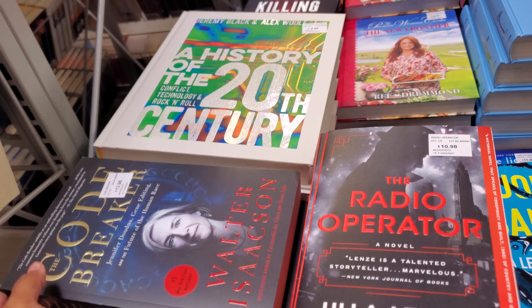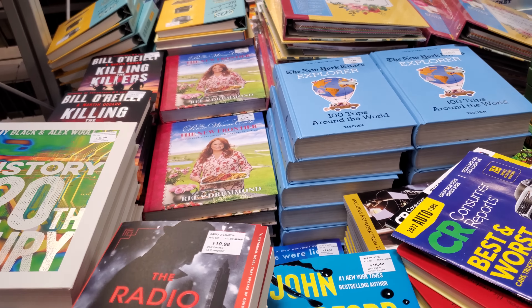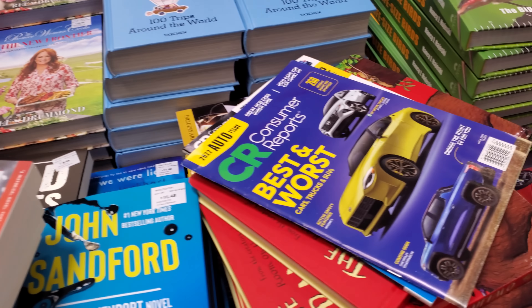There's 'The Radio Operator' for $10.98 — that's a new one, a history of the 20th century. And a swan book for $13.98.